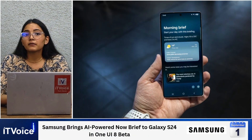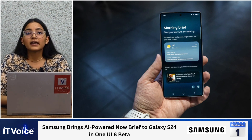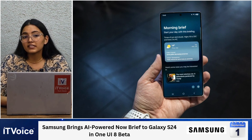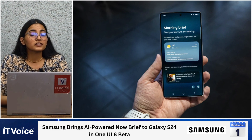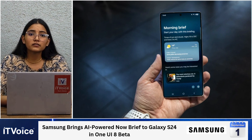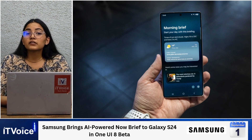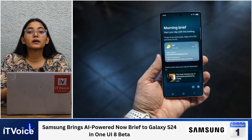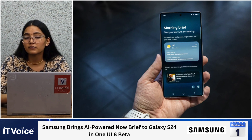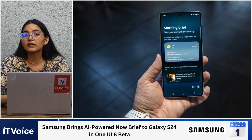Samsung's AI-powered NowBrief feature is now available on the Galaxy S24 series via the latest One UI 8 beta update. The feature provides dynamic lock screen notifications without occupying notification space, initially supporting Samsung apps like Weather and Calendar. Users can enable NowBrief through the onboarding screen, powered by Galaxy AI. Future updates are expected to include third-party app integration, with the full public rollout expected once Samsung releases the official One UI 8 build.